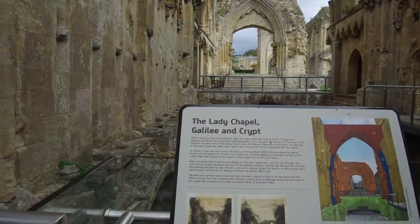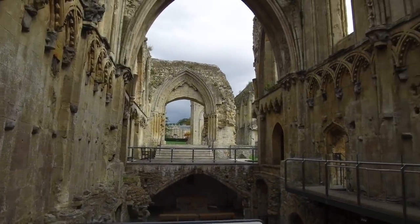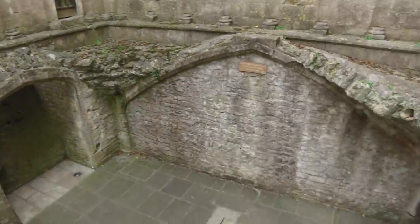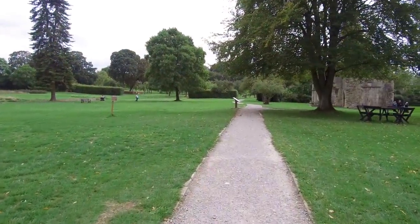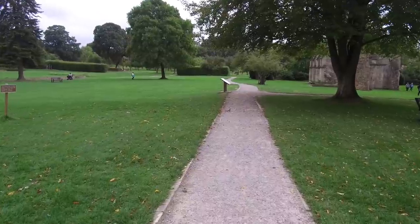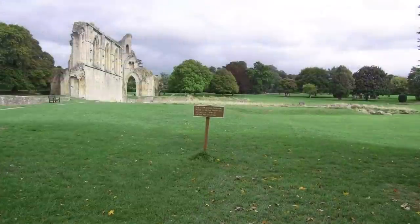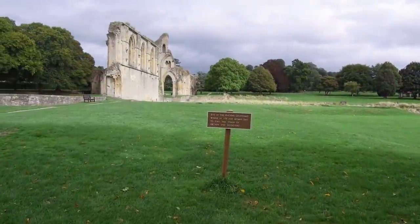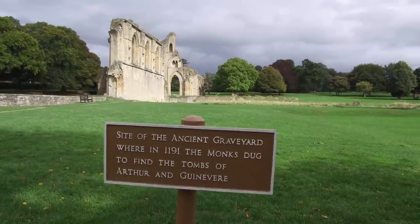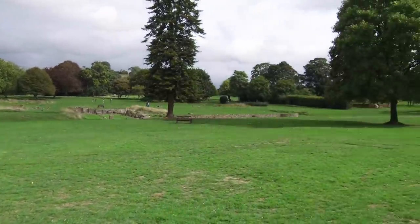Here you can see what's called the Lady Chapel, Galilee and Crypt — connections, supposedly, with biblical figures after the death of Jesus. Now we're taking a walk through the grounds to look at a sign which is quite intriguing: 'Site of the ancient graveyard where in 1191 the monks dug to find the tombs of Arthur and Guinevere.'